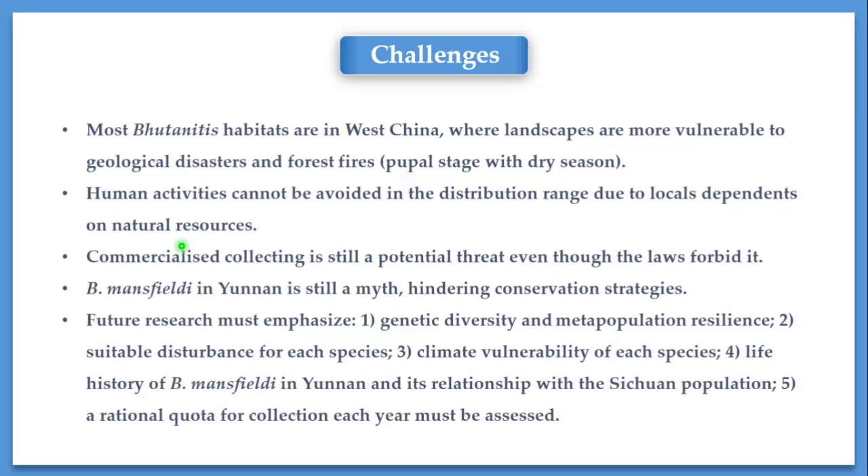Commercialized collecting is still a potential threat, although the law forbids it. We must understand how many individuals can be taken from nature without damaging the population's future. So the quota for collection each year must be assessed, and a rational method of collecting must be formulated. Additionally, Butanitis mansfieldi in Yunnan province is still a mystery. Since its discovery, only a handful of specimens were collected, especially around the 1990s by Japanese researchers. During the last five years, there are no observation records of this species in the field. Lack of data becomes a bottleneck for conservation.